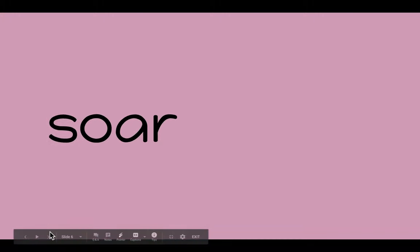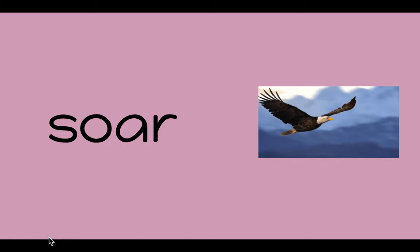My turn. S, OR — SOAR. SOAR. The eagle soars high into the sky.